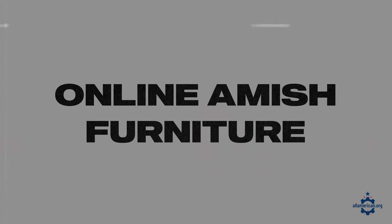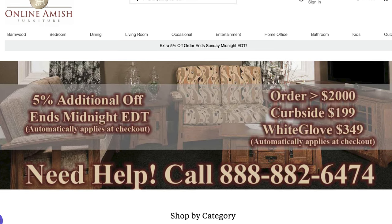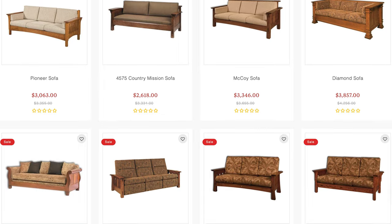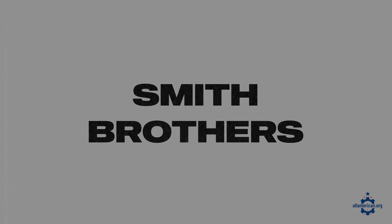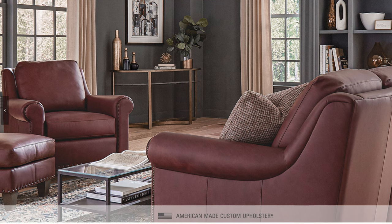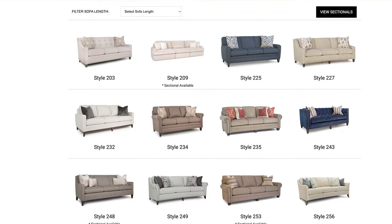Next up is Online Amish Furniture, based in Shelby Township, Michigan. Much like their name suggests, they work with the Amish community around the region to create beautiful wood furniture, including a lot of sofas, loveseats, and sectionals. Go check out their online store — they have a huge selection. Next up is Smith Brothers Furniture, based in Bern, Indiana — a really great small-town manufacturer making high-quality sofas and other great furniture, with a lot of sofas and sectionals to choose from.